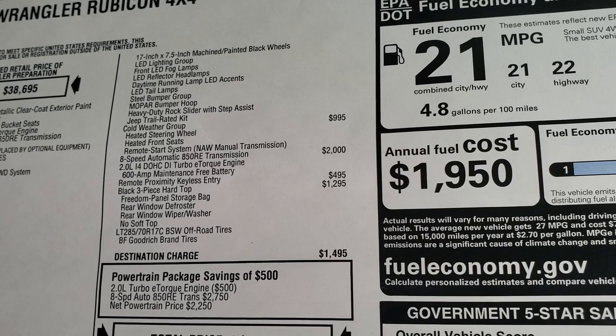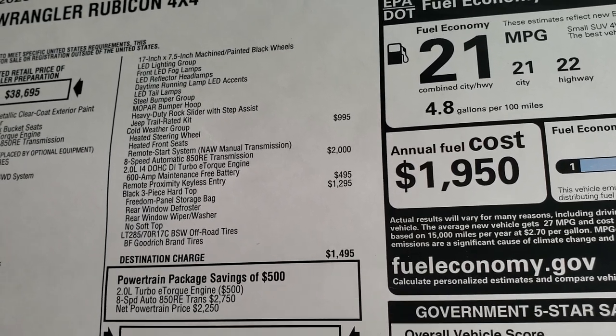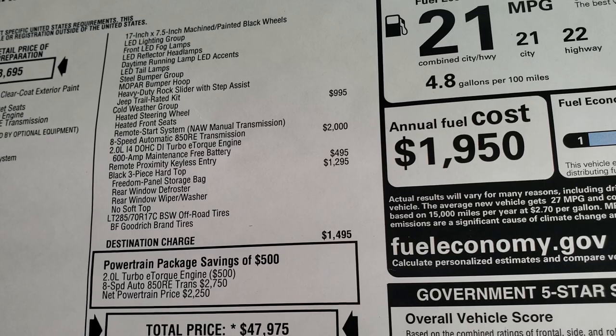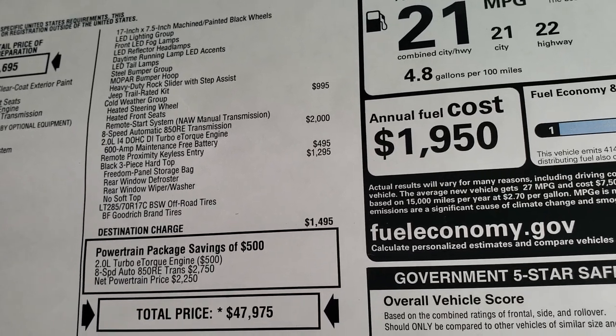The cold weather group is a $995 option which gives you heated seats and steering wheel and remote start. It comes with an eight-speed automatic transmission and a two-liter turbo engine with e-torque. The remote proximity keyless entry is a $495 option.